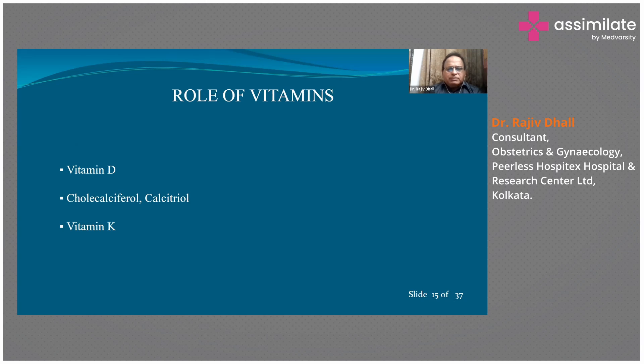Vitamin D is obtained from diet as well as from sunlight. Important plant and animal sources include eggs and milk. Cholecalciferol is the form present in the skin, and ergocalciferol is the dietary vitamin D. Calcitriol is the active metabolite — vitamin D is converted into 25-hydroxy vitamin D in the liver, and then into 1,25-dihydroxycholecalciferol in the kidneys, which is the final active metabolite acting on target organs. Vitamin K is also important and is now included in medication for supporting bone health.